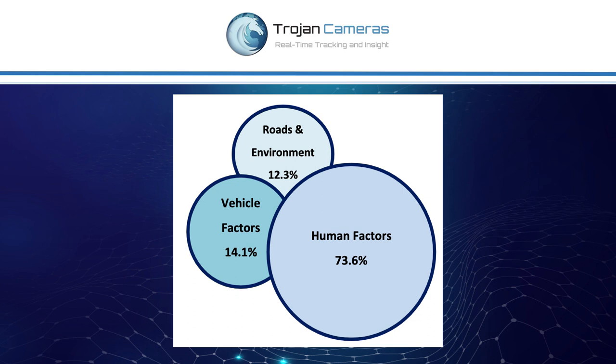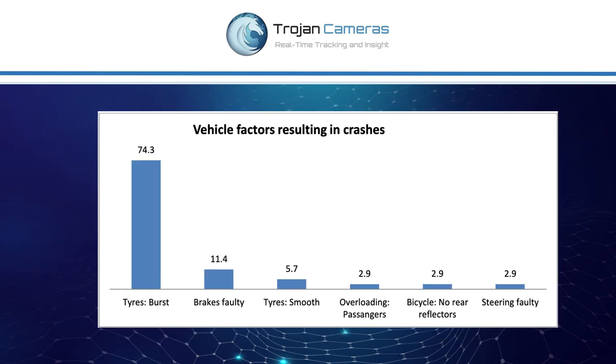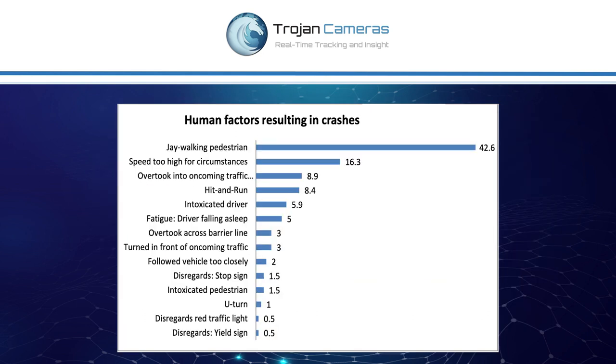Everyone else is seeing a decline in the number of road accidents, whilst we're seeing an increase. If we further analyze that information, the reasons for those road fatalities are human factors, vehicle factors, and road environmental factors — which include things like sharp bends, poor visibility, poor lighting, bursting tires, faulty brakes, over-speeding, overtaking into oncoming traffic, and fatigued drivers. All of these ultimately boil down to the driver and what the driver is doing on the road.